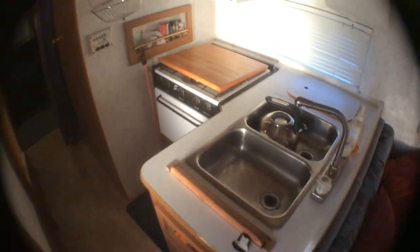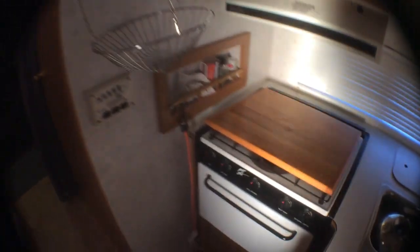Fire extinguisher. Sinks both work. Microwave — everything works. I'll show you the oven, it's kind of funny. You could probably make a pizza in there.